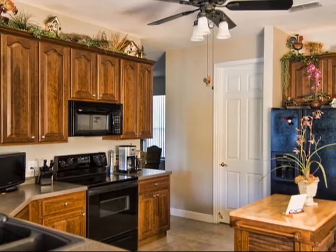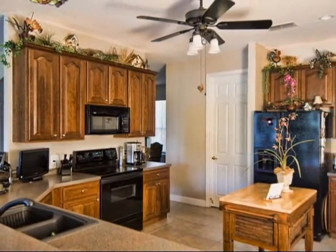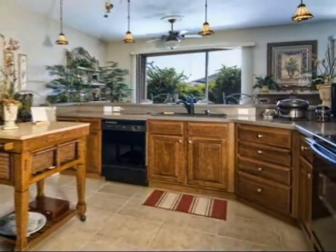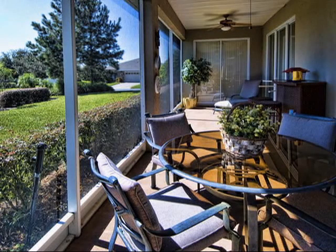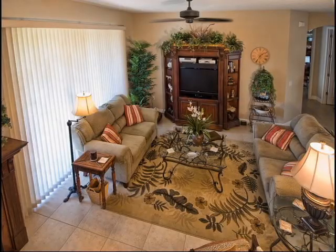What a fabulous layout. This huge gourmet kitchen has plentiful cabinets and counter space. There's a breakfast bar, an informal dining area, a screened lanai, the formal living room, and the formal dining room.